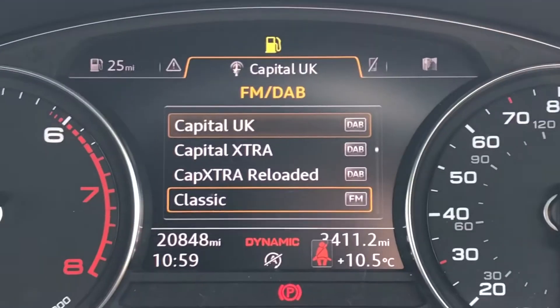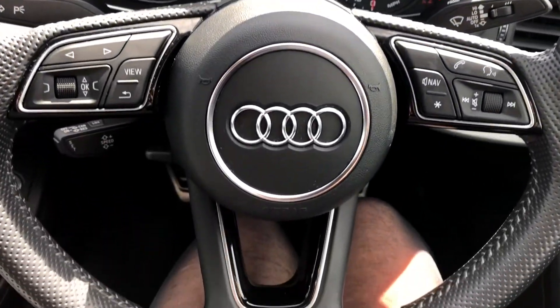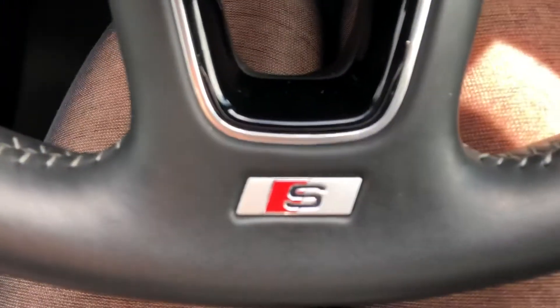Moving on to the driver's side, we have the stunning cockpit with the sat nav, telephone, and radio display. As you can see, this car has only done 20,800 miles, so it's extremely low mileage, especially for the age.